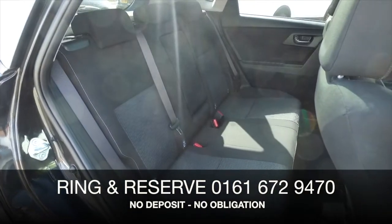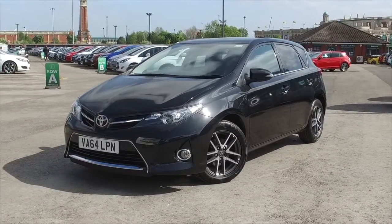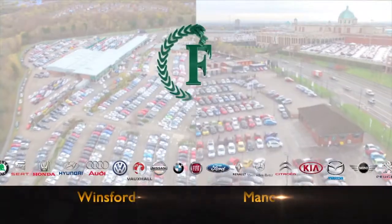Bring your licence with you, have a test drive and discover this great car for yourself at Fords of Winsford. Fords of Winsford.